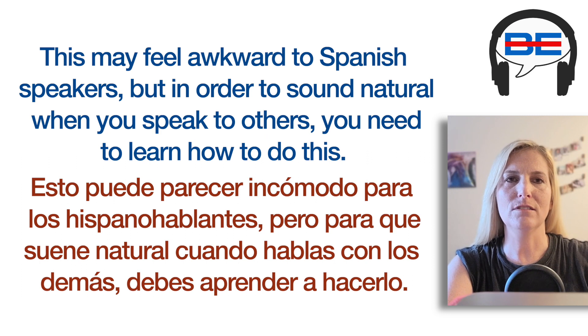This may feel awkward to Spanish speakers, but in order to sound natural when you speak to others, you need to learn how to do this.